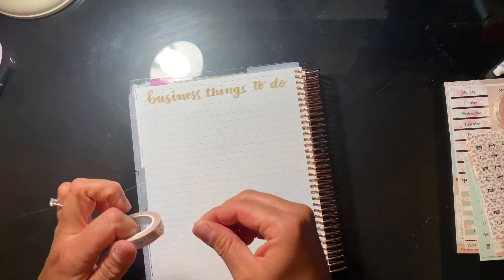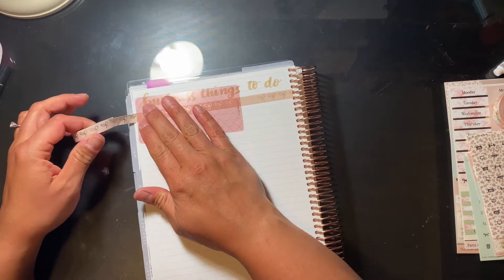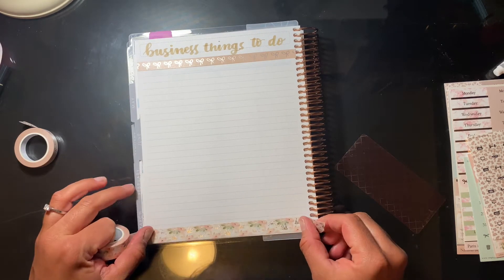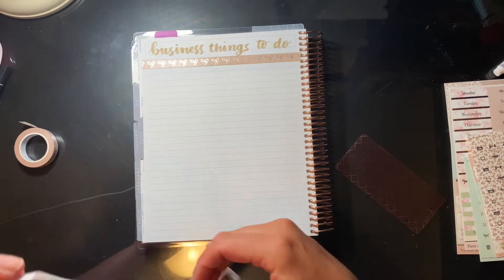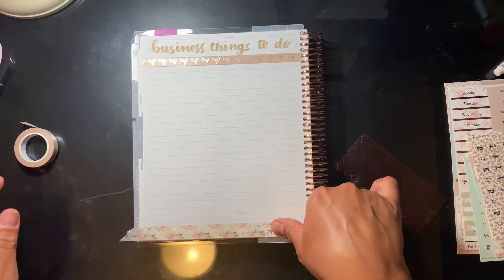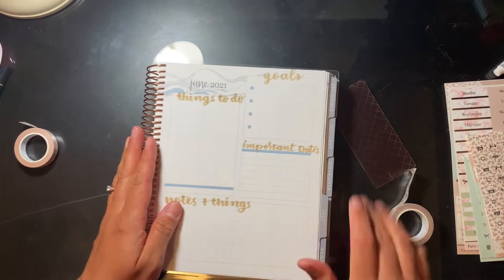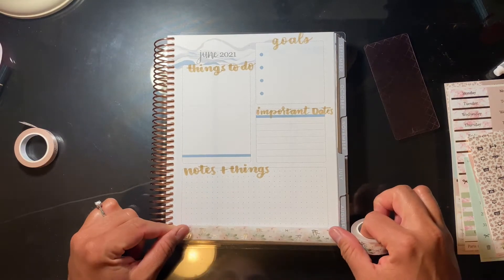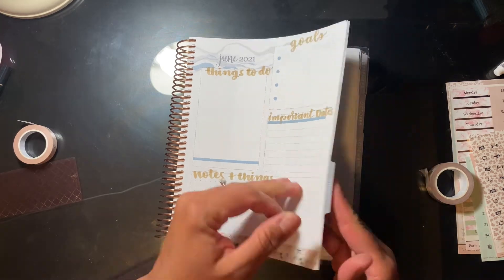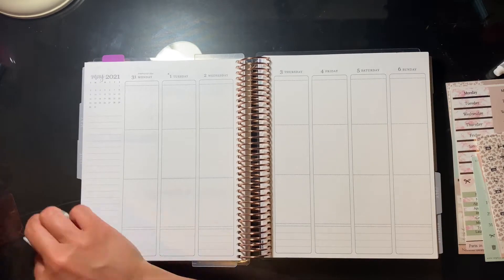In the productivity section of my Erin Condren, I needed extra room to write up my business stuff. The previous page I wrote important dates, things to do, and goals. This page is for business things to do — anything relating to my business, like a YouTube video, a blog idea, or something to do with banking. It's nice to have the extra room.